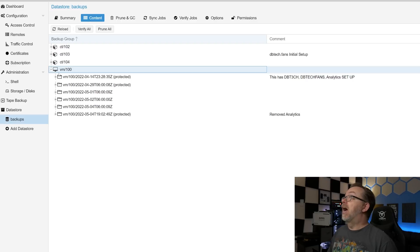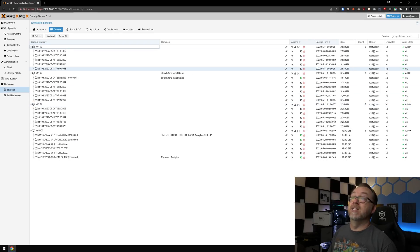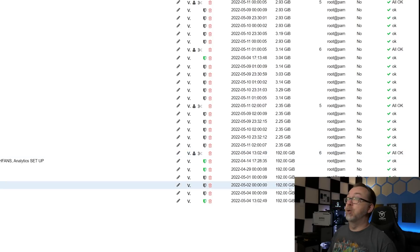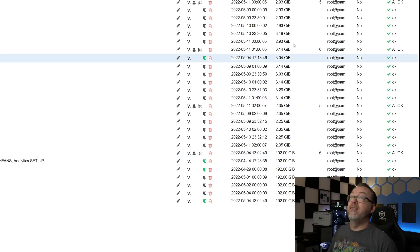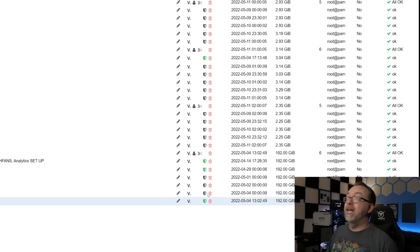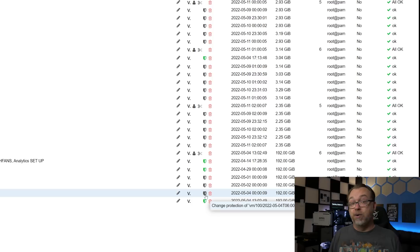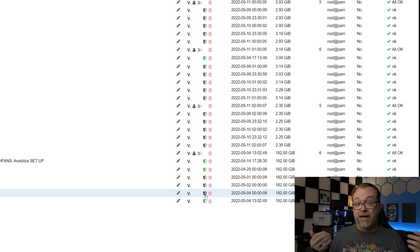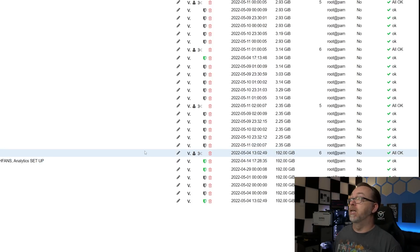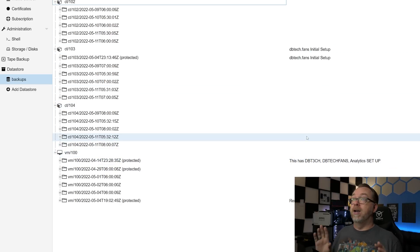So what we're seeing here is all the different backups of those virtual machines and LXC containers. Opening one up, I can see the different backup options — when the backup was done, how big the backup is. A big change here: this is the OpenMediaVault 6 backup versus these LXC Proxmox backups — you can see there's a huge size difference. You can also protect a specific backup so it won't be overwritten or deleted depending on your backup schedule, and you can leave notes for yourself about what was going on at that point.